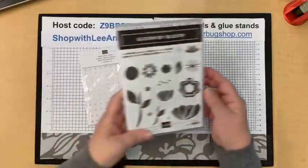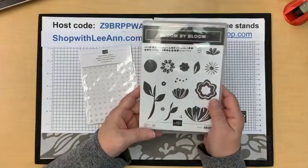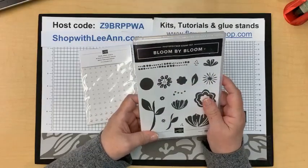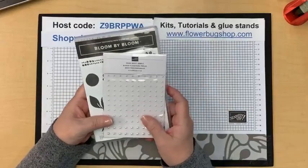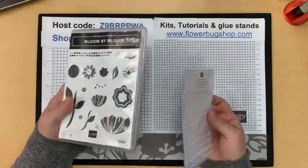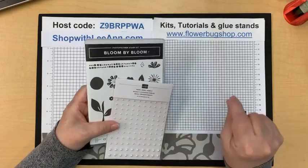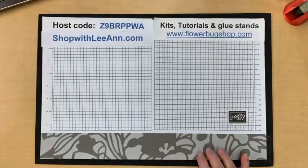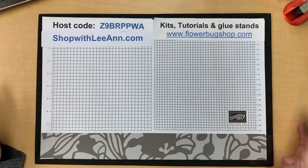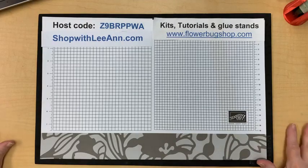The door prizes for this month are a pack of pearl basic jewels and the Bloom by Bloom stamp set — a photo polymer stamp set that is really fun to create with. A little tip: if you have a stamp set or designer paper and don't know what to do with it, go to Google, type in the name of the set, then click 'Images' at the top. You'll see quite a few different projects for inspiration — that's how I find a lot of ideas.